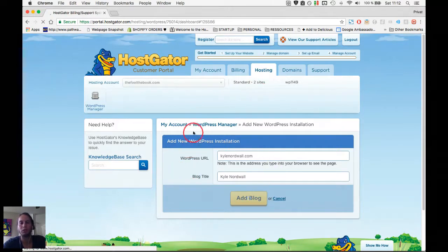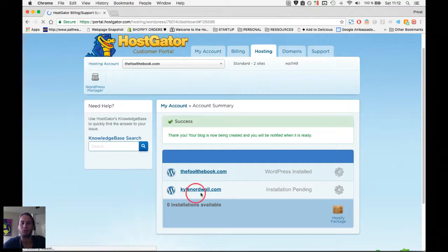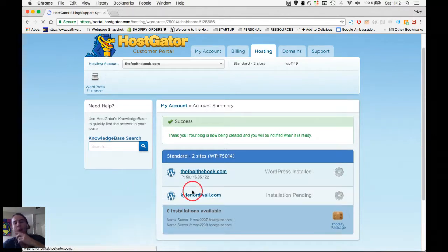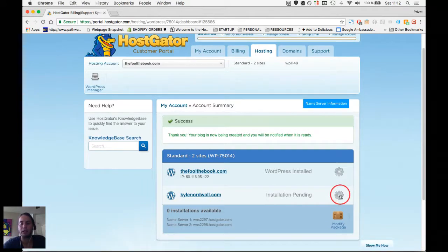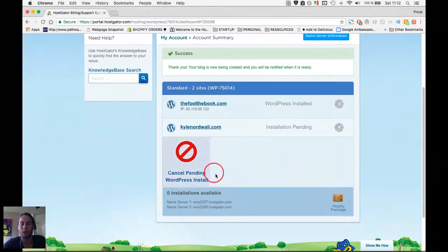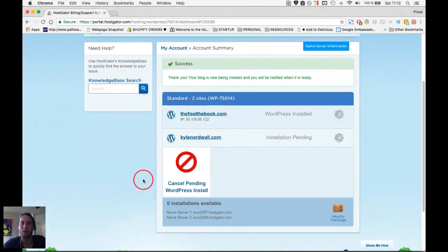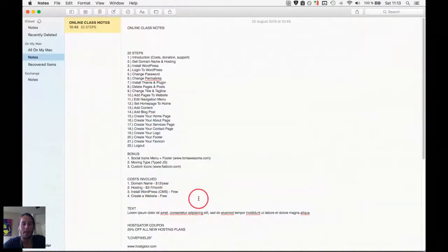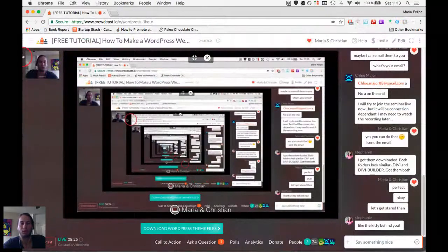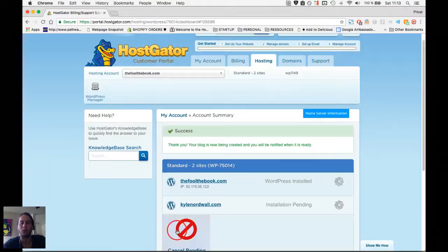Other hosting platforms have a similar way to set up a WordPress install on your URL — it's a very simple one-click install and you basically have your site up and running. In this case it says 'installation is pending,' so we wait a little while. In the meantime, download the theme files because we're going to install them — you can see the turquoise download button.